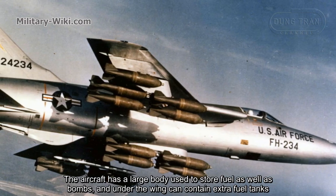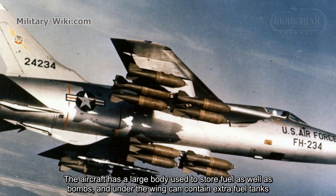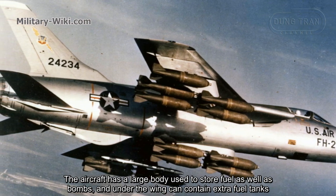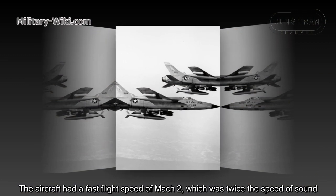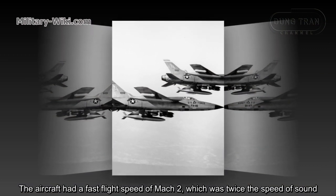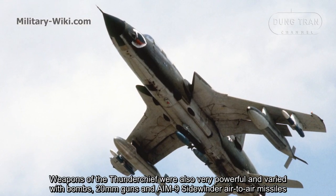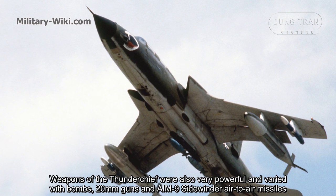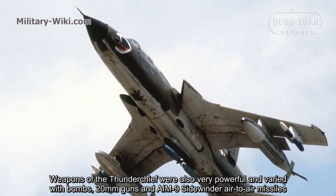The aircraft had a large body used to store fuel as well as bombs, and could carry extra fuel tanks under the wings. It had a top speed of Mach 2, twice the speed of sound. The weapons of the Thunderchief were powerful and varied, including bombs, 20mm guns, and AIM-9 Sidewinder air-to-air missiles.